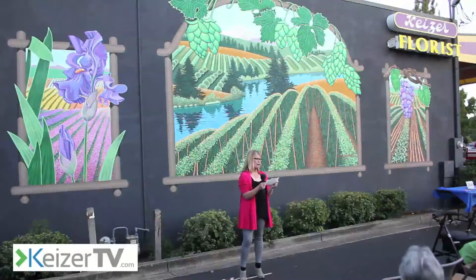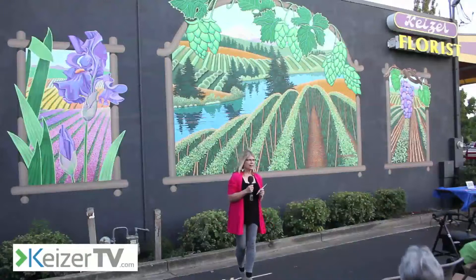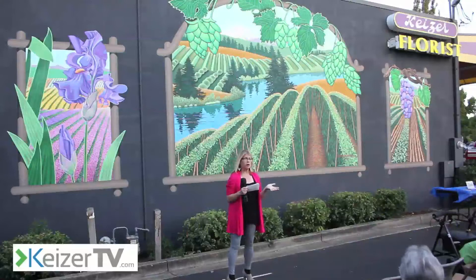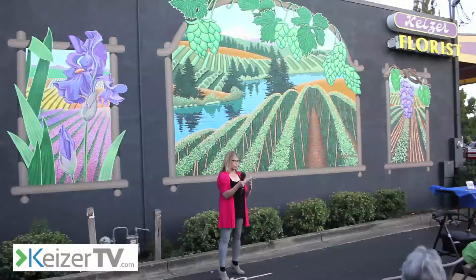Then came thinking about a title. I had in mind a few ideas, and I thought these agricultural commodities are so cool, I wanted it to sound a little different. So I came up with Valley Treasures. That's its title — Valley Treasures. And again, I thank you all for coming here tonight and for being part of this dedication celebration of the Valley Treasures mural. Thank you.